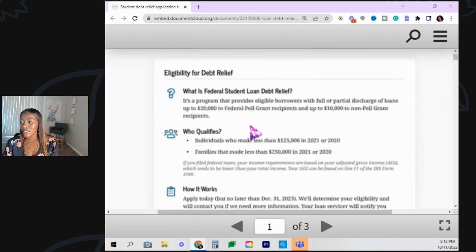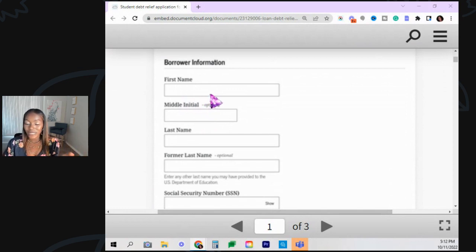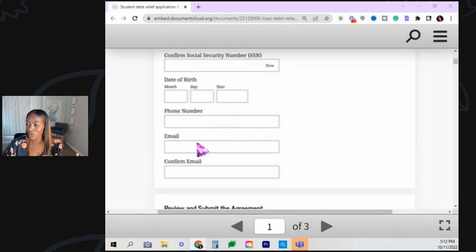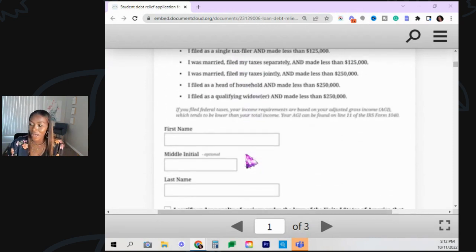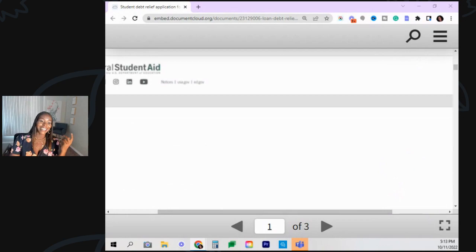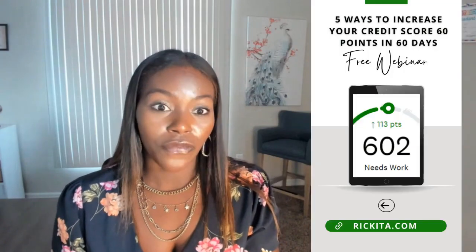Let's go over it one more time — it's literally just like filling out a credit application, seriously that simple. Hopefully you guys found this video helpful. Let me know in the comments if you're going to file this and what you think about this in general. Thank you guys for watching. If you have any questions, definitely let me know. And don't forget, I have my "60 points in 60 days" coming up very soon — five ways to increase your credit score, 60 points in 60 days. Make sure you guys sign up for that — it's free.